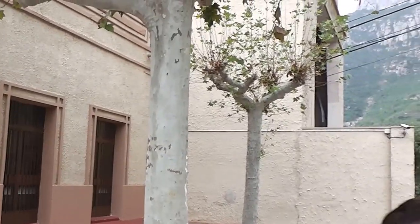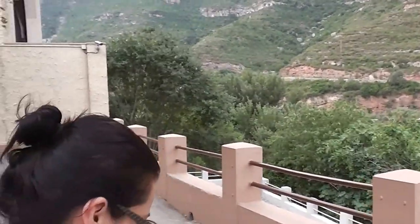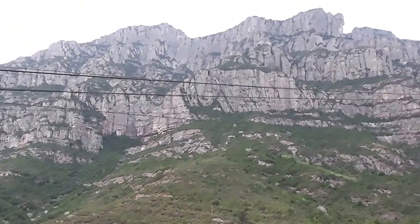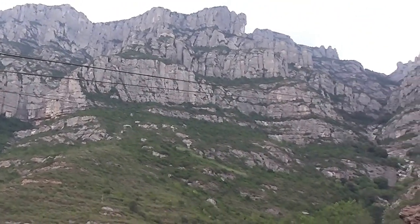We've just arrived here in Montserrat. We're going to take the cable car, so we purchased a ticket. There are two options: you can take the train here and then take the cable car up, or you can continue on the train and it takes you right up to the top. We thought the cable car would be more exciting and a little more scenic, so we're about to get into a little cable car and work our way up to see what this is all about.